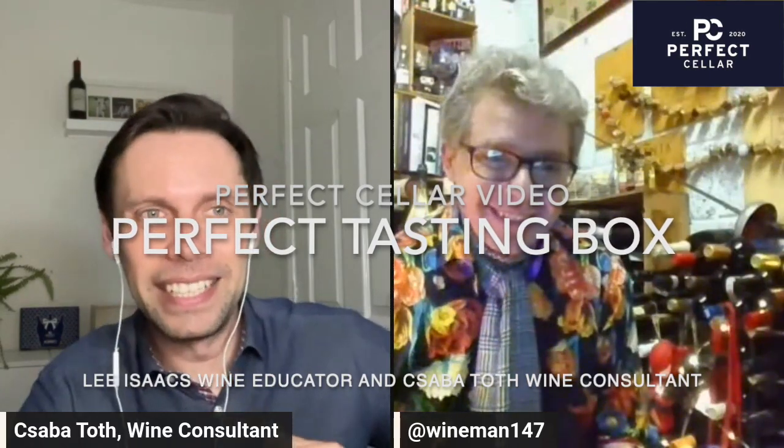Hello everyone, hello Lee, welcome to Perfect Cellar. Today we are talking about this little thing, which is the Perfect my Perfect 3 — the Perfect Tasting Kit. I'll just very briefly introduce you. Lee Isaacs: Wine Educator, Wine Communicator, and Voodoo Child sometimes.